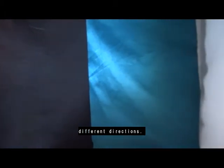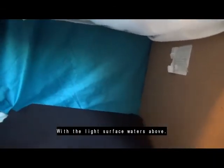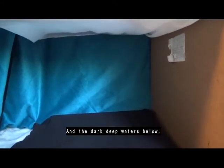Countershading works when the color in the background is completely opposite in two different directions. Imagine you're an animal in between these two backgrounds. The ocean makes the perfect place for countershading, with the light surface waters above and the dark deep waters below.